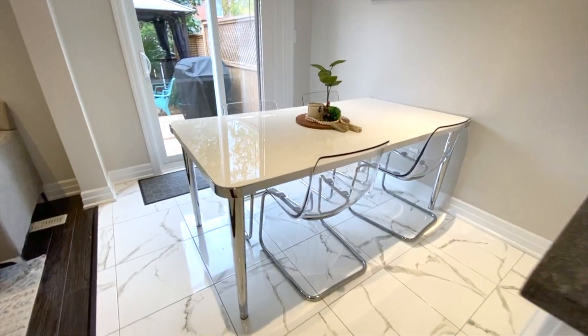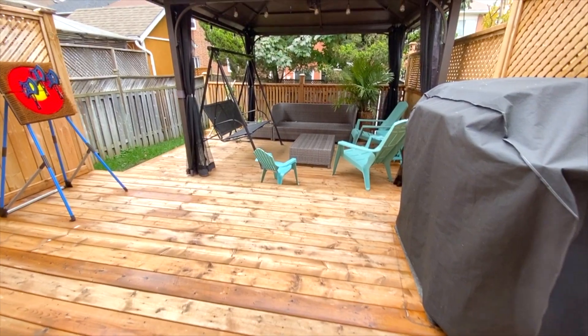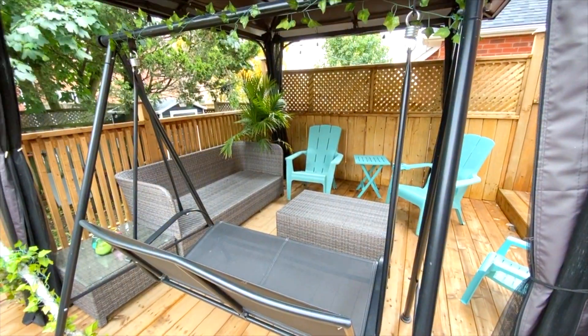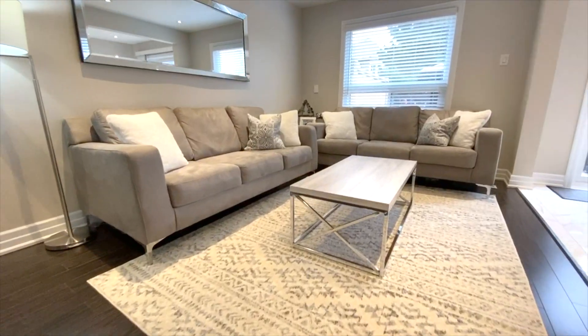The kitchen also features its eat-in area with sliding doors to the back deck. Out here, there's lots of space for barbecuing and lounging under this awesome gazebo. Not to mention, there's a mature tree in the backyard for extra privacy.